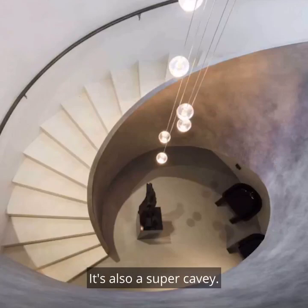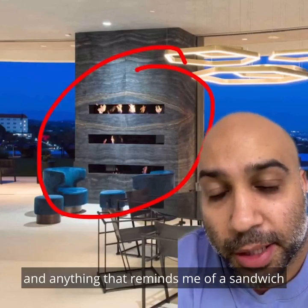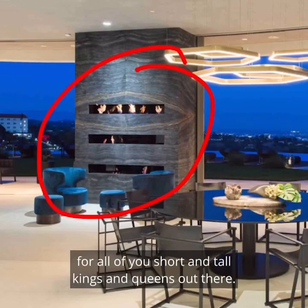It's also super cavey. We love the sauce trophy room. We love this triple-decker fireplace. This reminds me of a sandwich, and anything that reminds me of a sandwich is good in my book. This also means there will be ample heat available for all of you short and tall kings and queens out there.